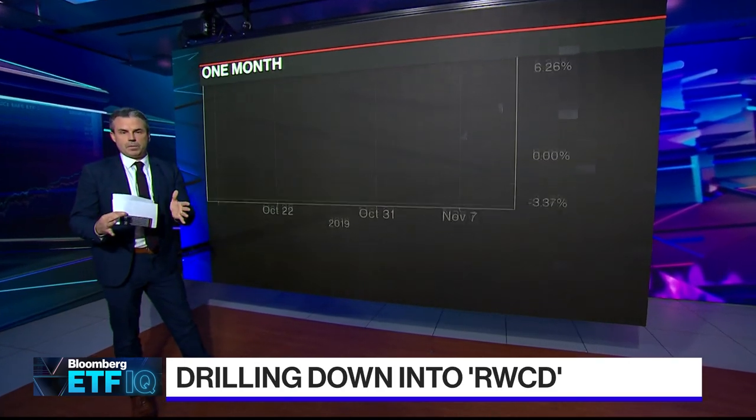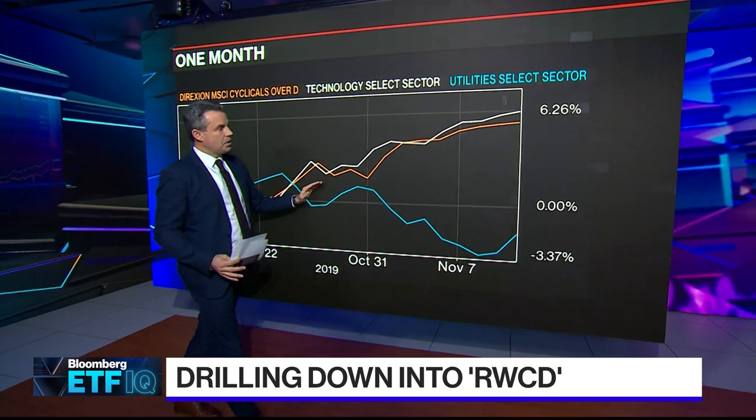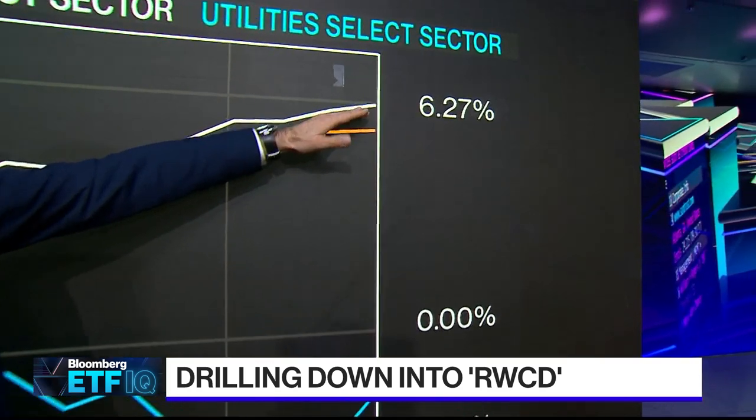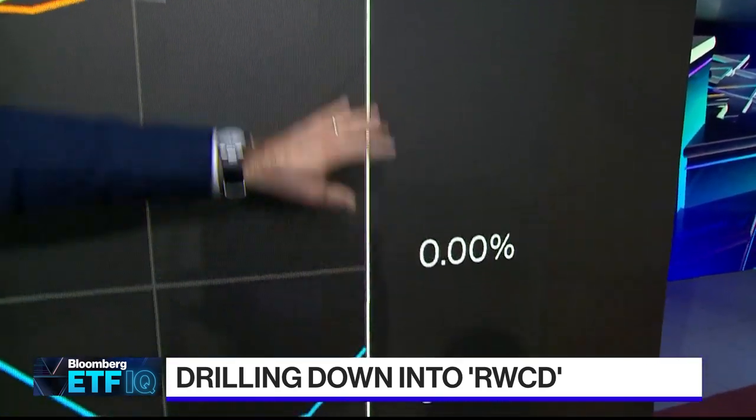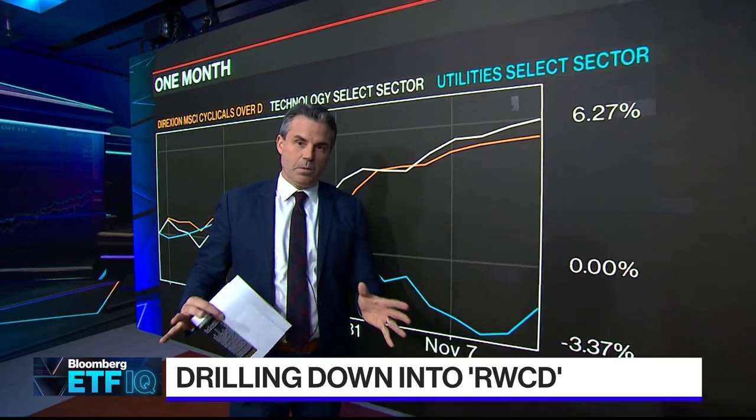For November, because this is when this trade actually started happening in reality, you can see it does much better — much closer to the best performing sector. Utilities are here. The key for this ETF is if you can get the defensive sectors to go down while the other ones go up, you really win. This is a convenient way to make that spread happen.